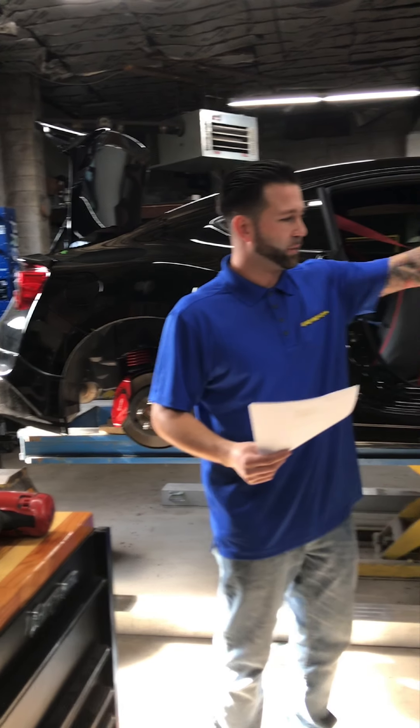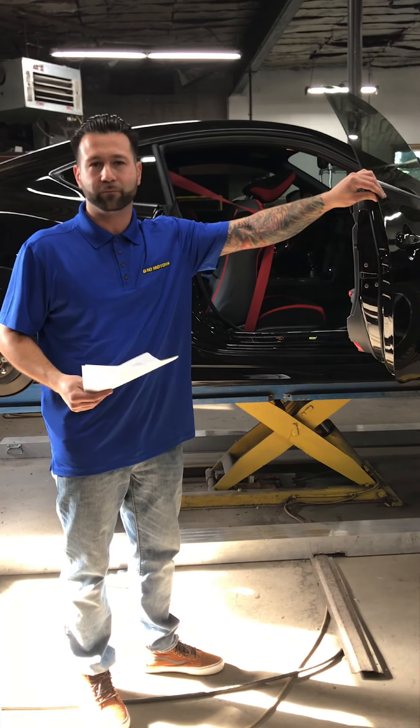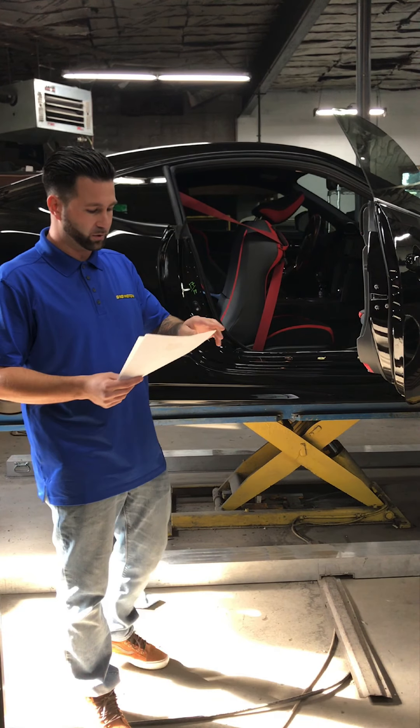So if this car were ever to get stolen — God forbid — these doors are on the market with no trace to them. They don't have the labels on here.